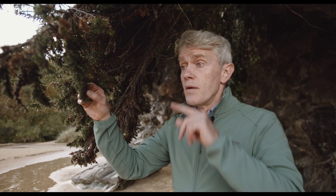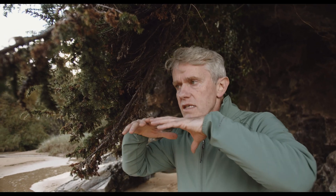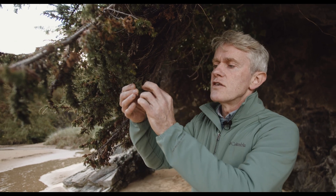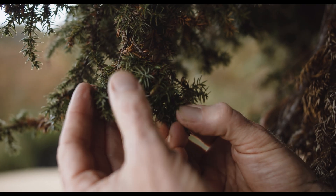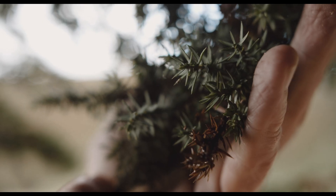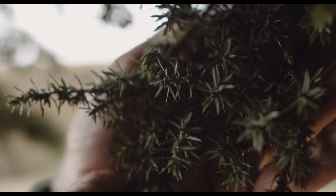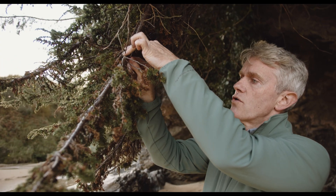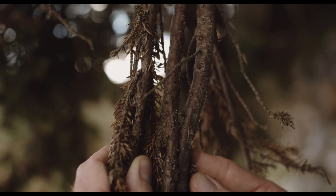To identify juniper, more often than not you'll find it in this creeping prostrate form, spreading out. It has very short, sharp little evergreen needles, and the underside of the needles has a lovely little white stripe. The needles are arranged in a little whorl — a little circle — around the stems. The wood itself, that slow, slow-growing wood, has a very deep rich brown colour to it.